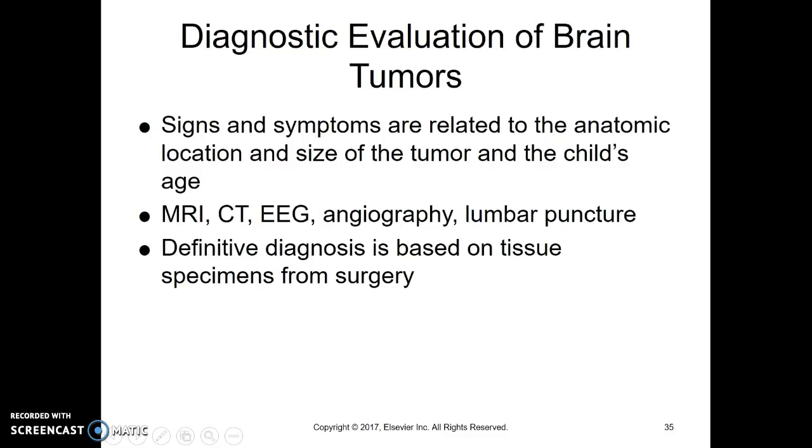Signs and symptoms really depend on where the tumor is. If it's inside the brain, we're going to see increased intracranial pressure — headache, nausea, vomiting — but depending on where it is, you'll get more specific symptoms. We're going to diagnose it using imaging such as MRI and CT. We may use an EEG looking at brain waves, usually for seizures. They may do angiography, where they put dye in and watch the blood flow, because tumors use lots of blood. Lumbar puncture to see if it's in the CSF fluid. But the definitive diagnosis requires a biopsy, which means it's not totally diagnosed until after surgery when we have that tumor to look at what type of cancer cells are there.